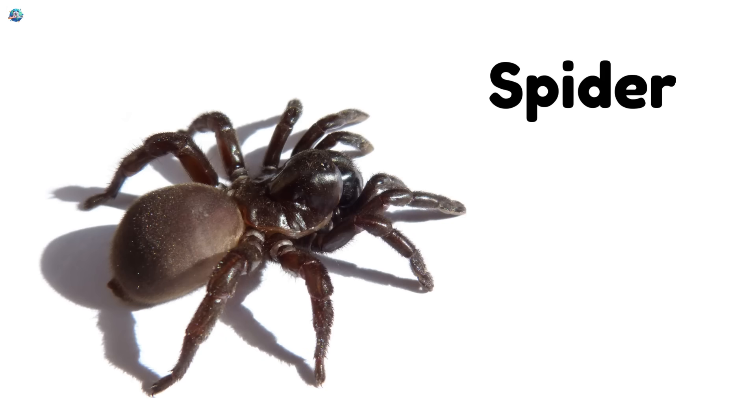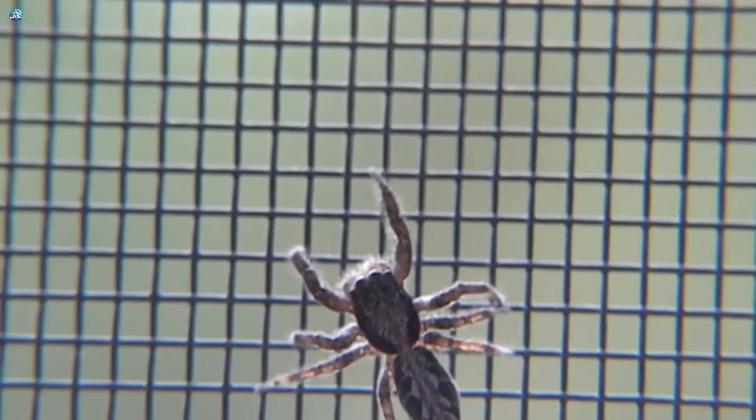Spiders spin sticky webs to catch their dinner and have eight legs to crawl around.